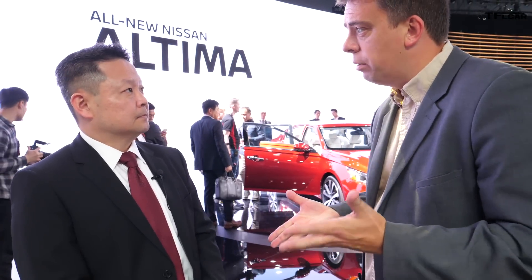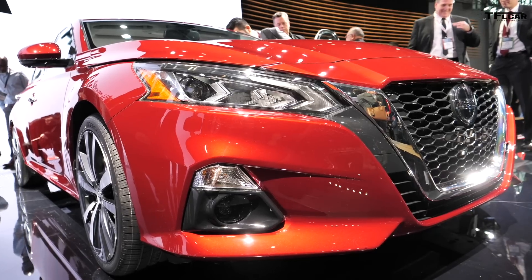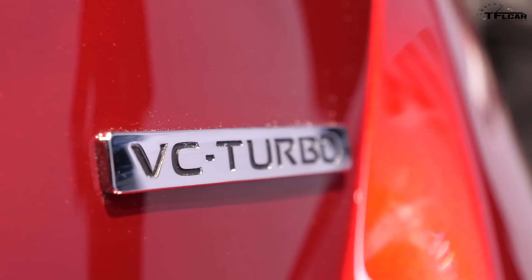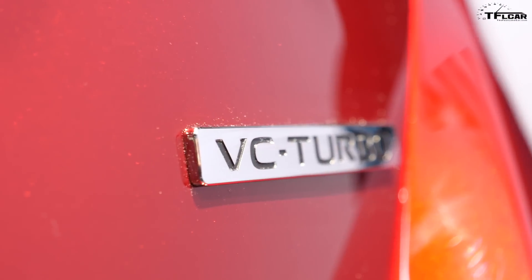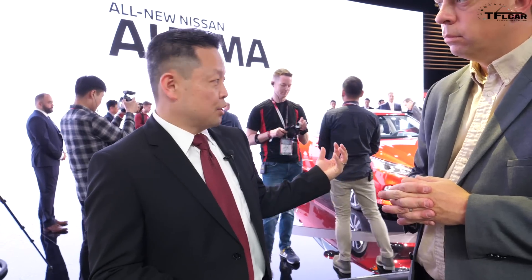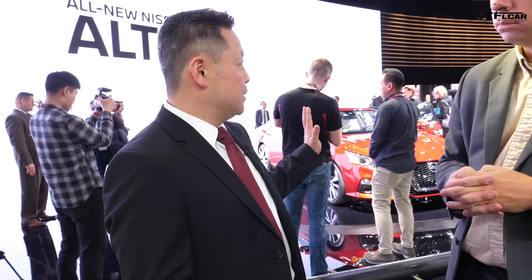The V6 is gone, but we didn't completely walk away from power. The base engine is still a 2.5-liter four-cylinder — completely redesigned with direct injection — horsepower improves from 179 to 188, with improved fuel economy. The big news is the 2.0-liter VC turbo replacing the V6. That 3.5-liter was a great engine, but now you get a 2.0-liter variable compression turbo four-cylinder with the performance of a V6, more compact packaging, and the fuel economy of a four-cylinder.